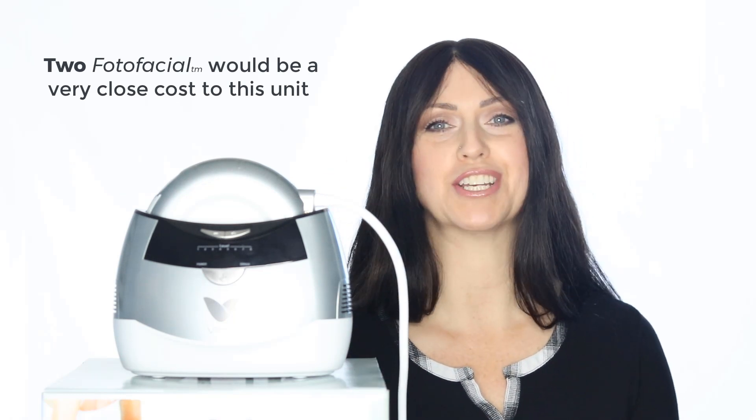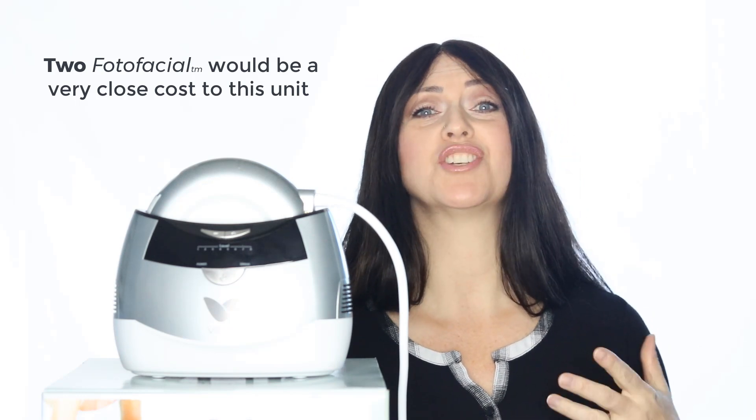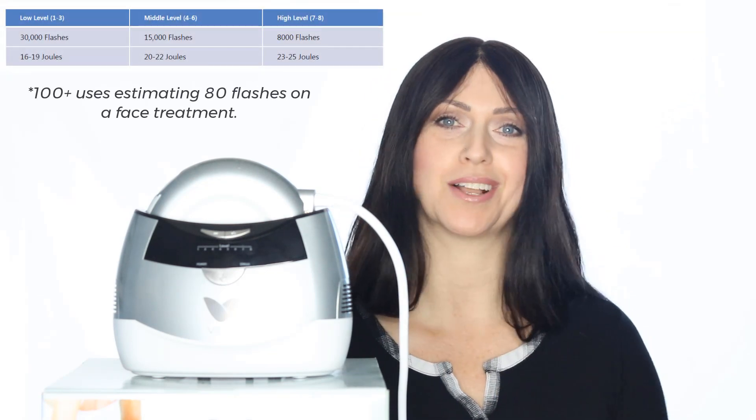Why I'm talking about this today is because I'm about to show you a product that is an IPL you can use in your own home. And as for the price, let's just say that if you went to get two IPL facials right here at Platinum back in the day, you will have just about paid for your unit. And you'll get well over 100 uses minimum from a single cartridge.